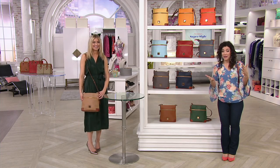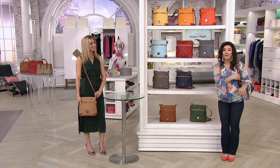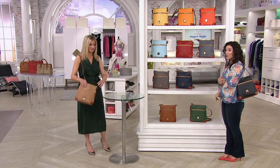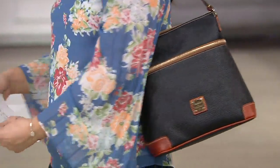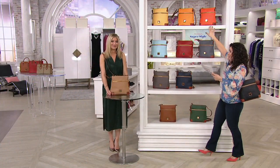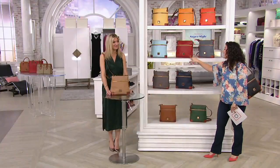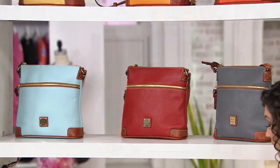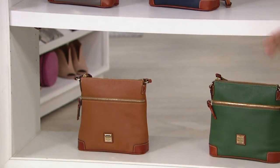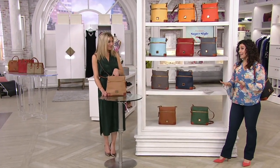This is pebbled leather — it's a crossbody but you can also go shoulder. Colors available: black, clementine, marigold, lemon, pale blue, red, slate, midnight blue, elephant, ivy, caramel, and desert. Whether it's whatever juicy color you have your eye on, this Dooney & Burke pebbled leather crossbody is such a great shopping choice. Thank you so much for joining us.